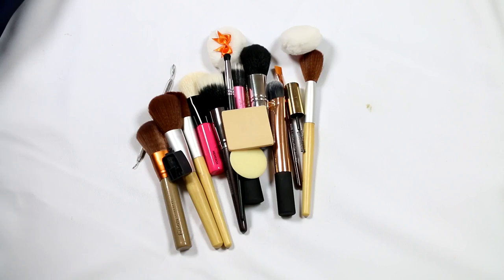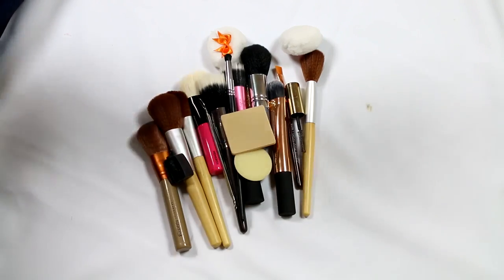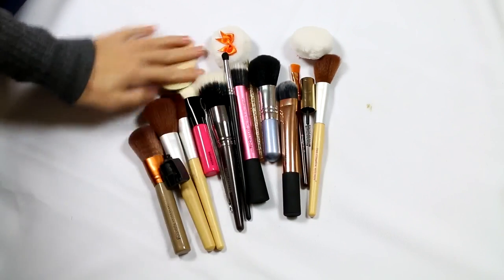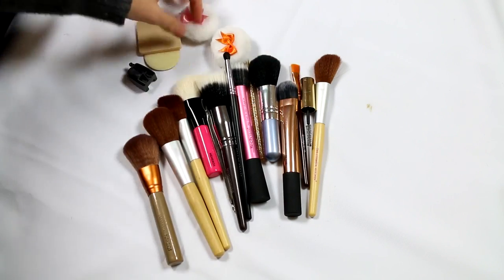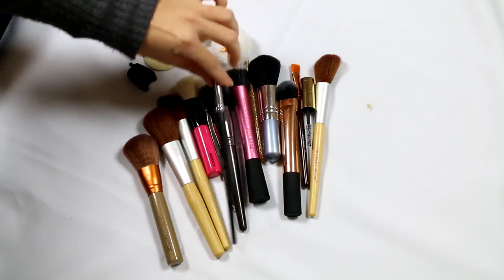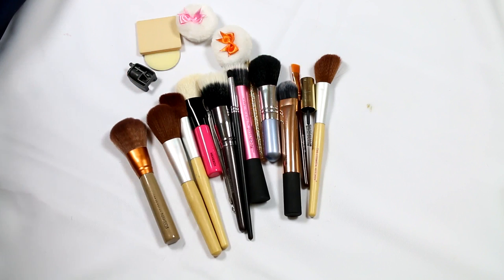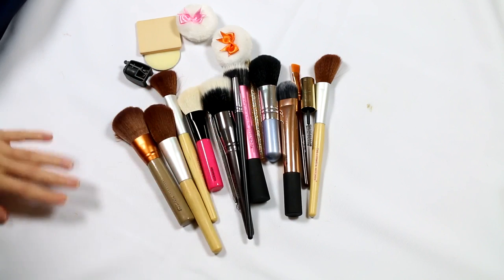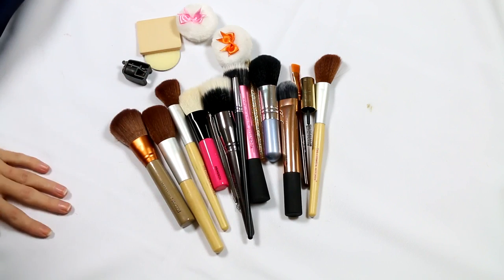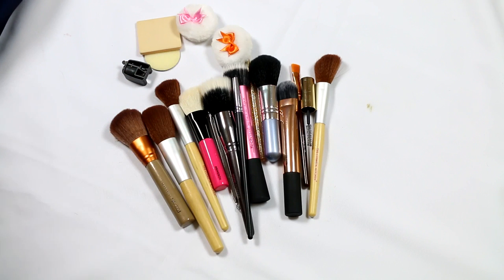Alright guys, that's it for my makeup brush and tool declutter. There are 19 items I'm getting rid of, so that's pretty good. I'm happy with what I'm getting rid of and not really sad to see any of it go — it just means I'll probably buy some more brushes very soon. I hope you enjoyed this video — if you did, please give it a thumbs up. Until next time, thank you so much for watching.